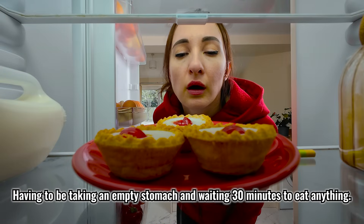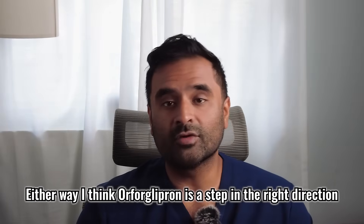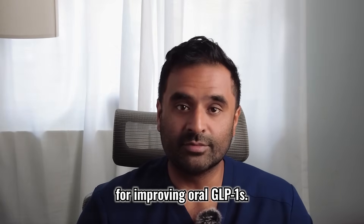Orphaglipron also doesn't require the same nuances as Rybelsus, such as taking it on an empty stomach and waiting 30 minutes before eating, which allows for more predictable absorption and effectiveness. This would be great for people who have needle phobias, but honestly, that's kind of where it ends — the weight loss that injectable GLP-1s provide is still superior, and only once-a-week dosing is easier than taking a pill every day. Either way, Orphaglipron is a step in the right direction for improving oral GLP-1s, and I'm really excited to see how quickly this field expands.